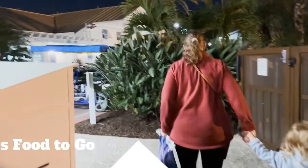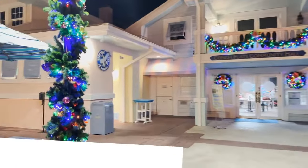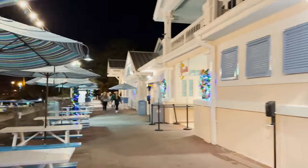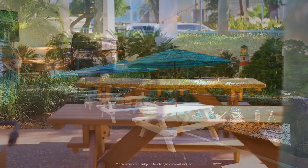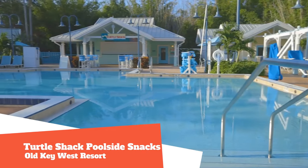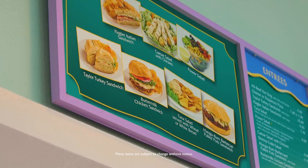Enjoy burgers, salads, desserts, snacks, and drinks that are ready for grab-and-go at Goods Food to Go. Located near the main pool, this quick dining option serves breakfast, lunch, and dinner from 7 a.m. to 10 p.m. Turtle Shack poolside snacks will have drinks, soda, beer, and wine, as well as pizza and sandwiches from 11:30 a.m. to 5:30 p.m.